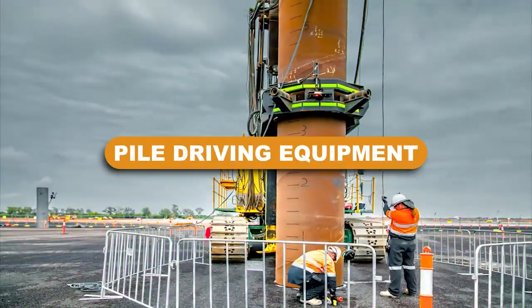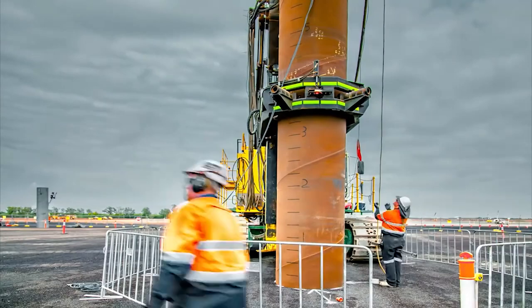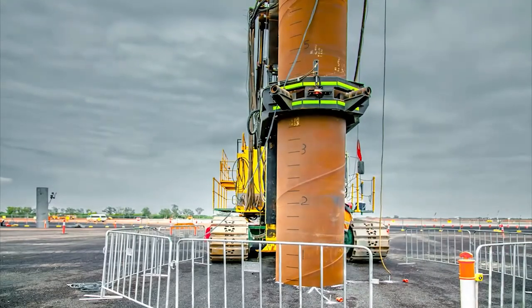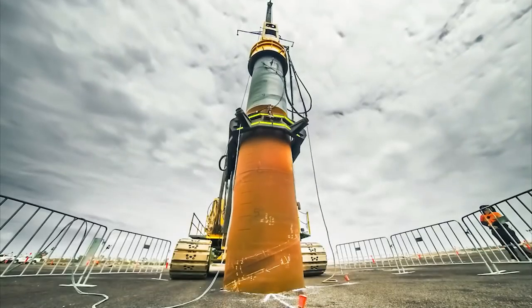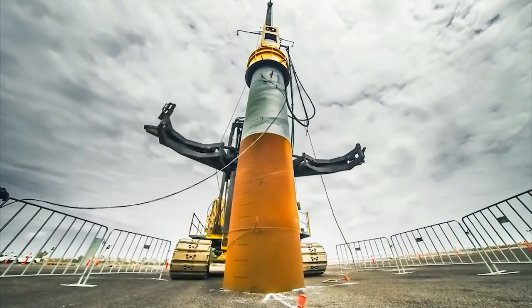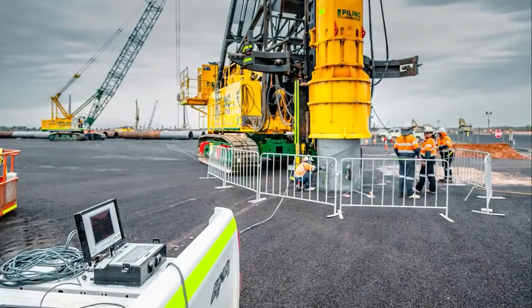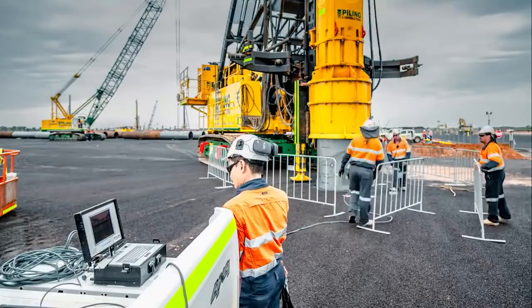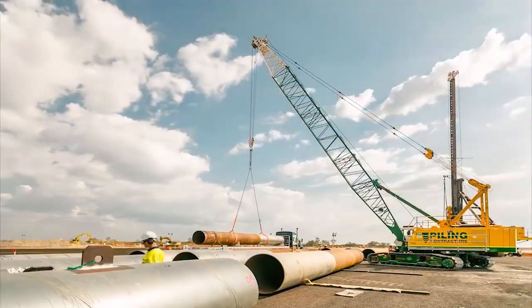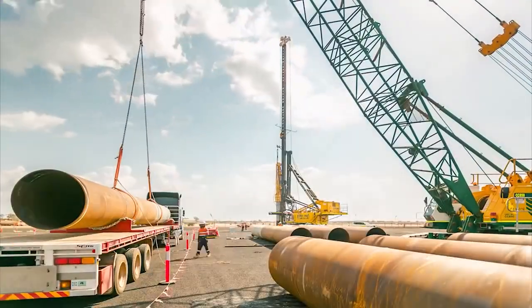Pile driving equipment. Pile driving equipment is another kind of heavy equipment used on the job site for establishing pile foundations. This machinery raises the pile, maintains its position, and then drives it into the earth to the necessary depth. To drive piles, many pieces of equipment are available, including piling rigs, piling hammers, hammer guides, and others. In any case, the pile is driven into the ground by manually or hydraulically striking the pile top.